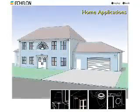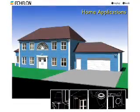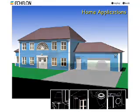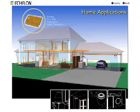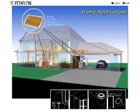Echelon's Powerline Smart Transceiver Technology makes the networked home a reality. Appliances can communicate with one another and with the rest of the home when they're equipped with Echelon's Powerline Smart Transceivers.